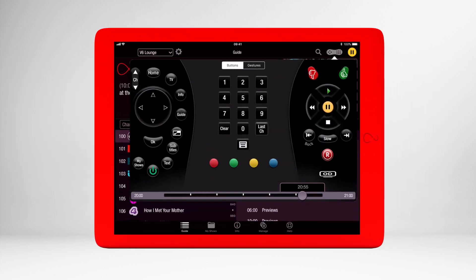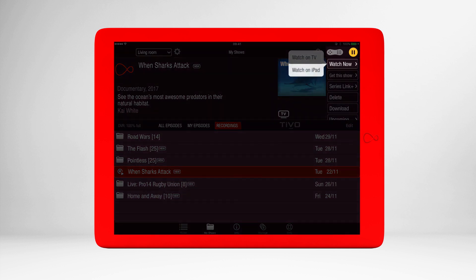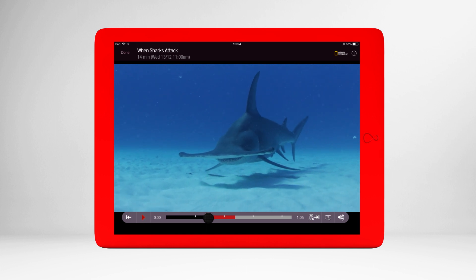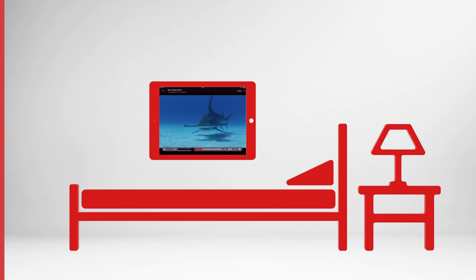Virgin TV Control also allows you to stream selected recordings from your V6 box around the home. Pick a show you've recorded in My Shows and away you go — that means you could start watching something in the living room, pause it, and watch the rest on your mobile or tablet in bed.